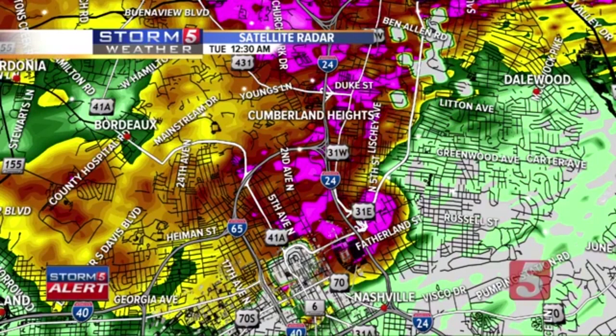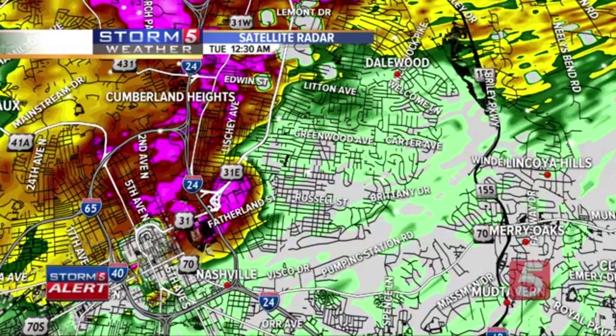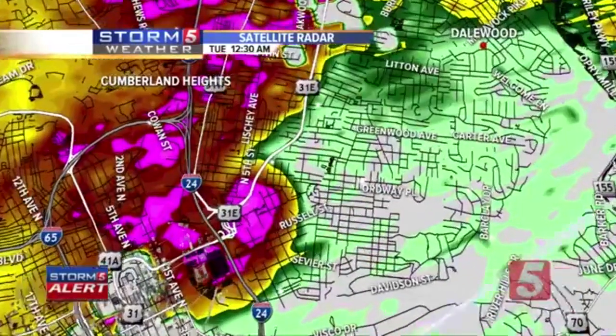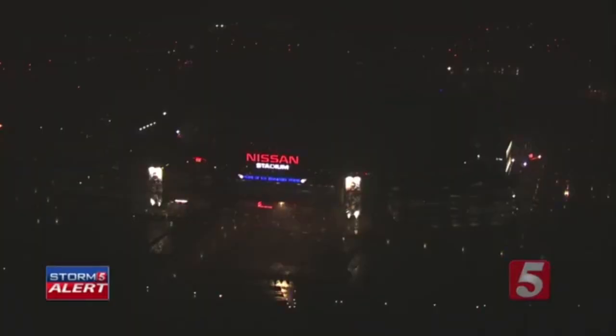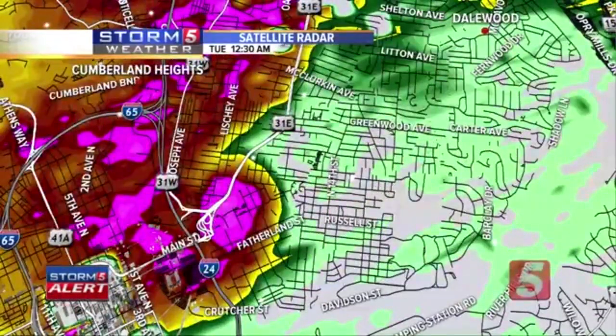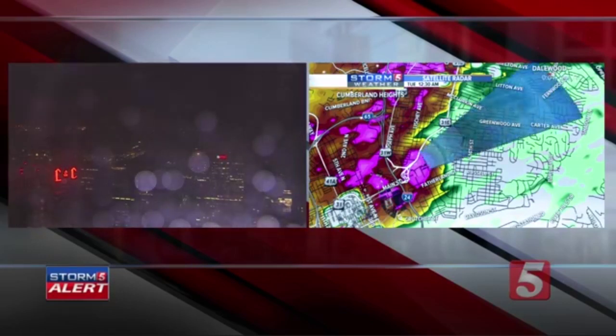The tornado has now crossed downtown and is moving into the East Nashville area. This is an eerily similar path to the tornado that impacted downtown Nashville and hit News Channel 5 in 1998. Zooming in with this mapping, the center of circulation likely passed just north of Nissan Stadium. This is right near Ellington Parkway, moving into East Nashville. If you can hear my voice or know someone in this area, tell them to get down to the most interior room.